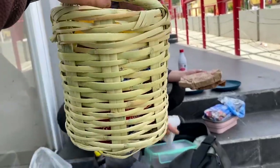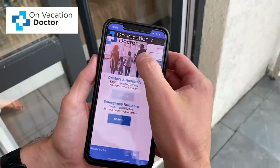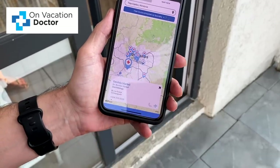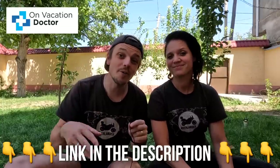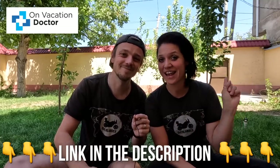We want to tell you about our amazing sponsor, On Vacation Doctor, and their super handy app. The On Vacation Doctor app connects you with top English-speaking doctors in any country in the world — just put in your location and it provides the name, location and phone number of the nearest English-speaking doctor. It also provides local ambulance, fire and police numbers, plus local embassy address and phone number. It's free for the first six months, then only $4.99 for the next six months. Download the app for free today by clicking the link in the description below.